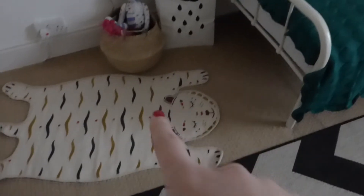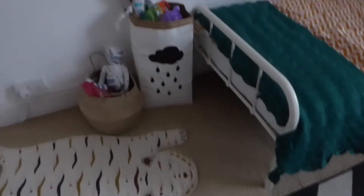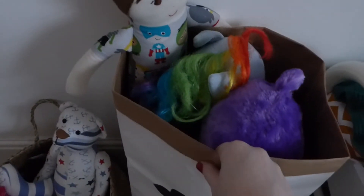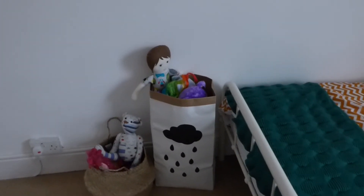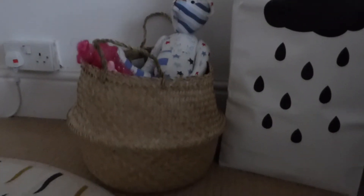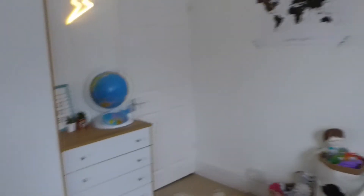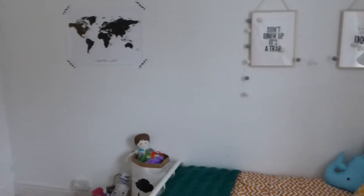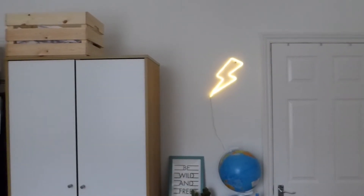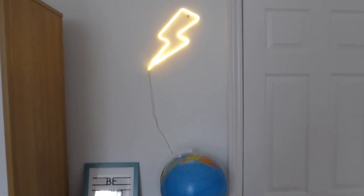Down at the end of his bed he has a really cool tiger rug, which is from Verbaudet, and I absolutely love how that looks. He's got a couple of toy storage bags — one is a paper bag which I just really like the look of, from eBay for a few quid, and they come in all different designs. The other is a wicker belly basket from IKEA. Up on top he's got a little storage crate from IKEA and a battery-operated lightning bolt light from eBay, which was about £9 — they come in all different shapes and designs.